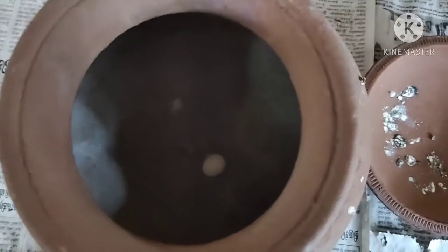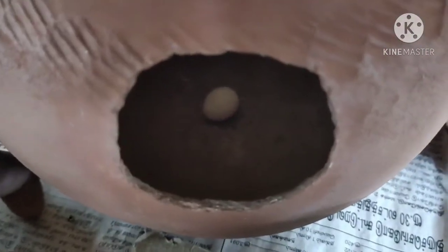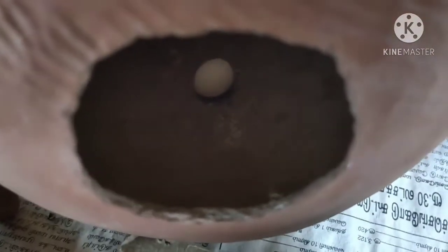This is a female egg. You can see the red eye and the other one.